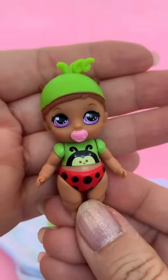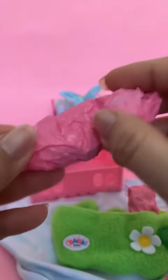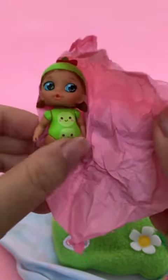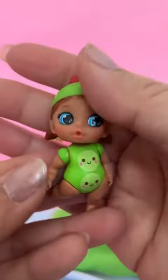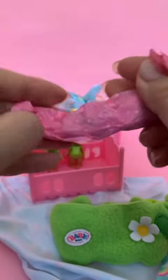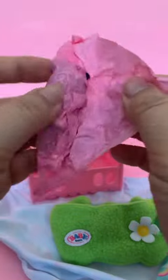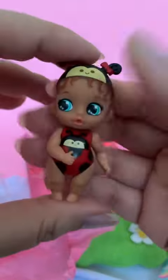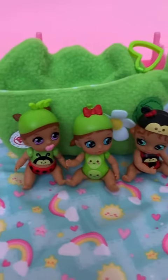Here's Baby Number 1. Here's Baby Number 2. Aw, she's cute. These are so precious.